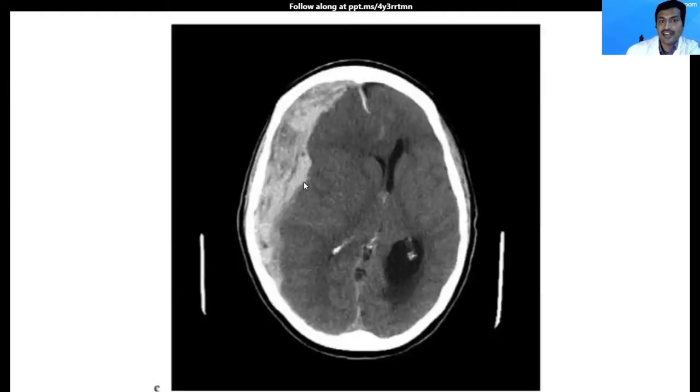This is one classical example of an acute subdural hematoma. You can see the thickness of the bleed is obviously more than one centimeter. The midline shift, which I'm showing now, is more than 5 mm. So this is a classical indication for surgical intervention in the case of acute subdural hematoma.